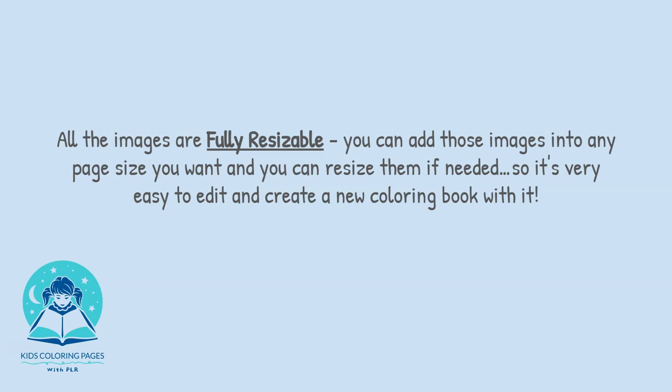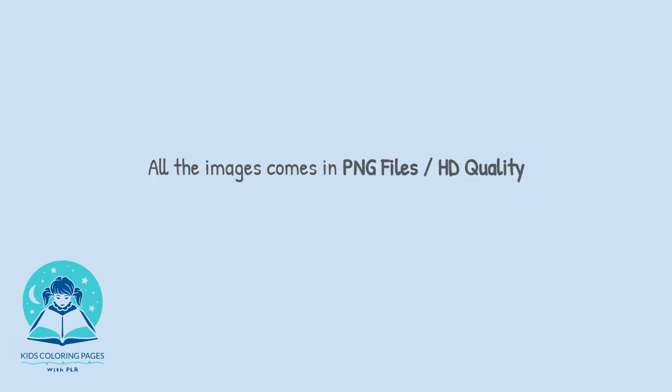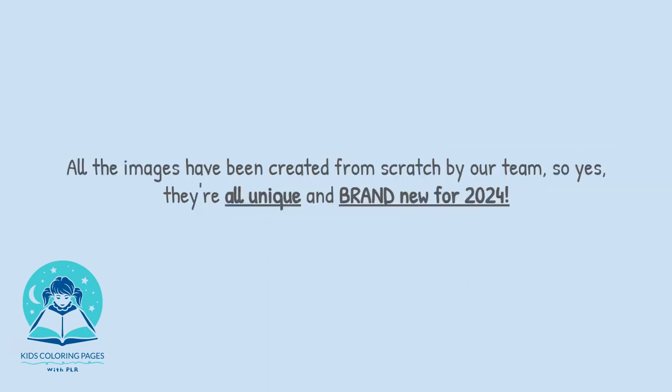All the images are fully resizable. You can add those images into any page size you want and resize them if needed, making it very easy to edit and create a new colouring book. All the images come in PNG files in HD quality and have all been created from scratch by our team.